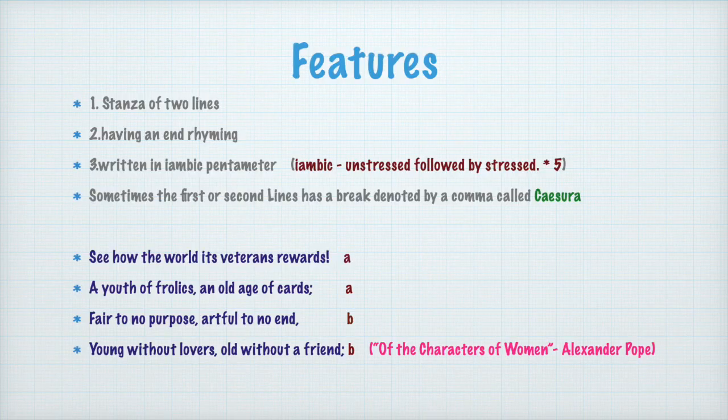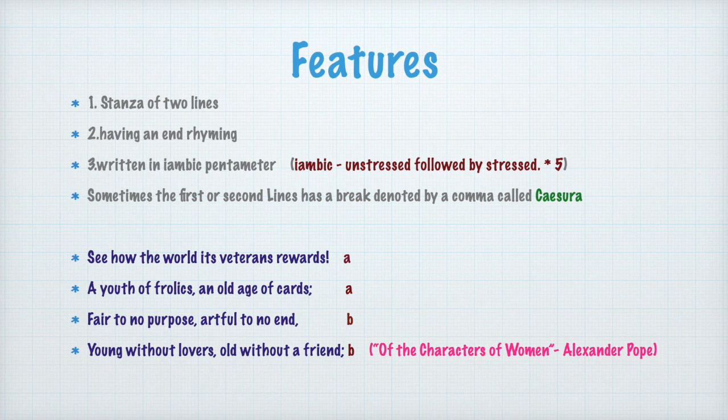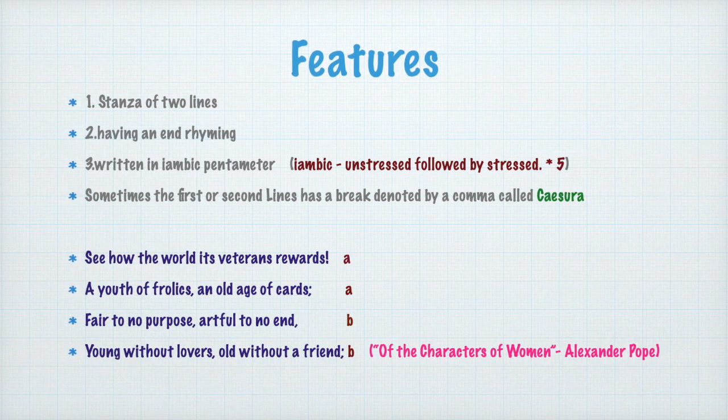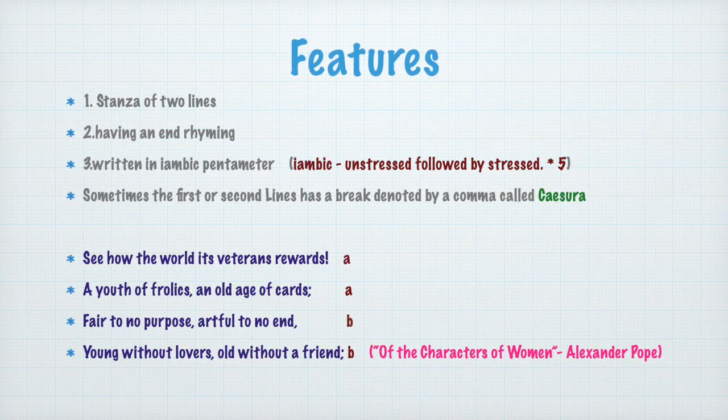Now let's see the features of heroic couplet. One: a stanza of two lines — couplets — having an end rhyme. These couplets rhyme. We will see an example. Written in iambic pentameter. The meter used is iambic, meaning an unstressed syllable followed by a stressed syllable. Likewise, five such units.